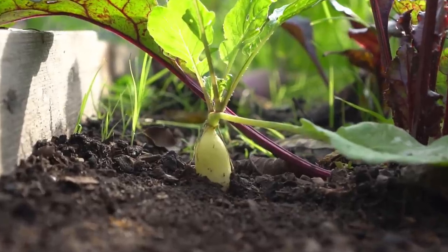Number ten: radish. Radish is one of the fastest growing vegetables — you can grow radish in just one month.